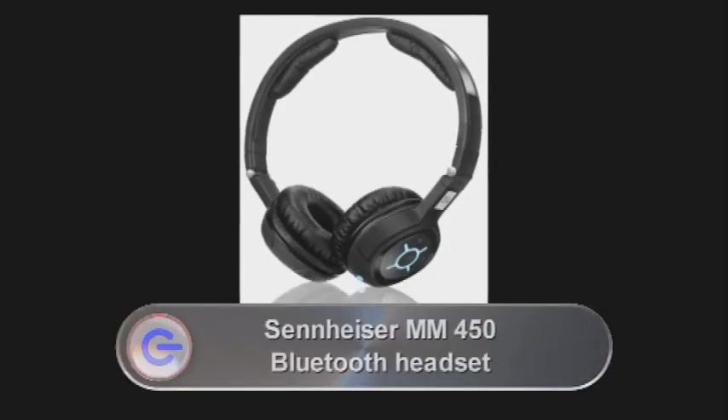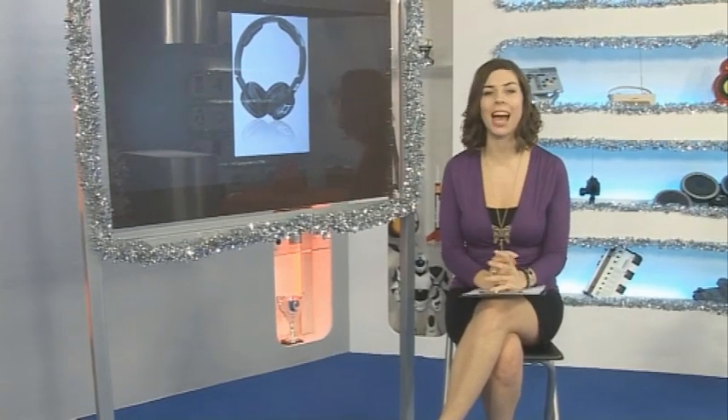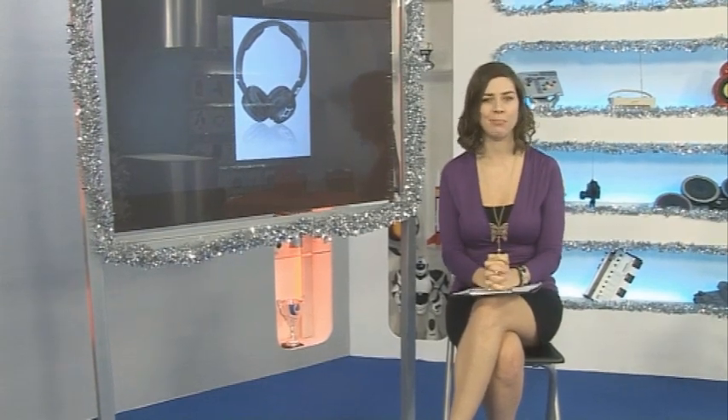Sennheiser have recently demonstrated what they claim to be the best Bluetooth headsets ever. The Sennheiser Communications headset MM450 Travel brings you the trademark Sennheiser quality in a Bluetooth headset. It gives you stereo Bluetooth 2.1 and NoiseGuard active noise reduction to cut out any unwanted sound, and it even folds up for easy portability. The headset is charged via USB and has a built-in microphone so you can use it with your mobile phone. The unit does come in at a hefty £290, but if you're looking for a premium set of headphones that can double up as your Bluetooth headset, these are definitely worth looking into.